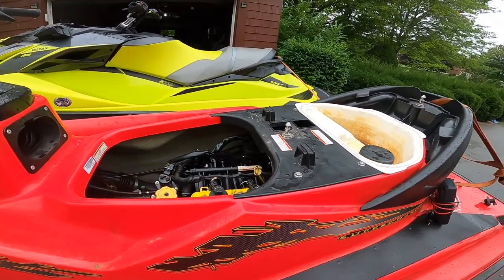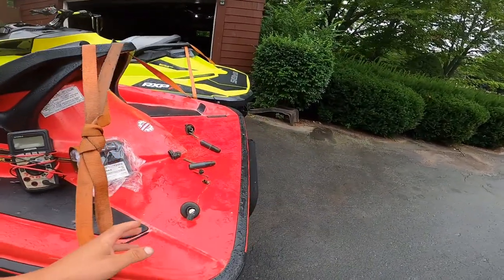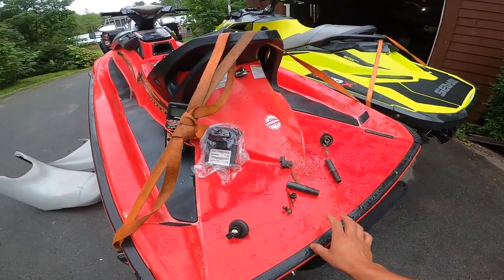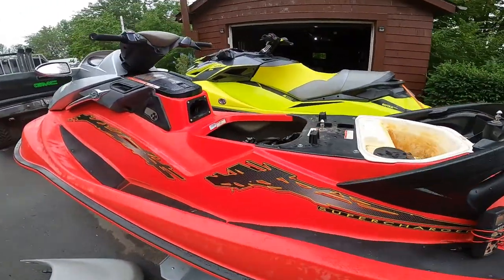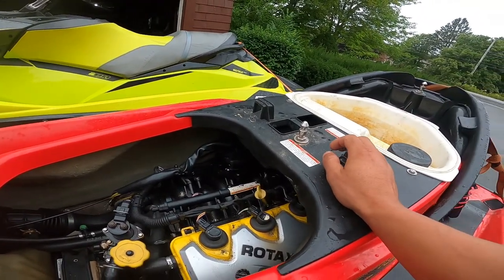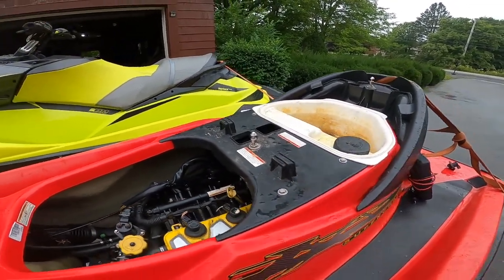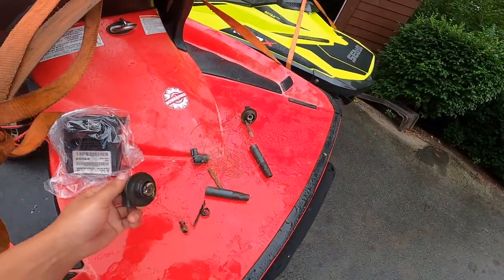I brought it home, changed the coil, changed the spark plug. It seemed fine, so I went out to test it on the water again. The same thing happened again — I melted another coil. As you can see, there are three of them here all together.